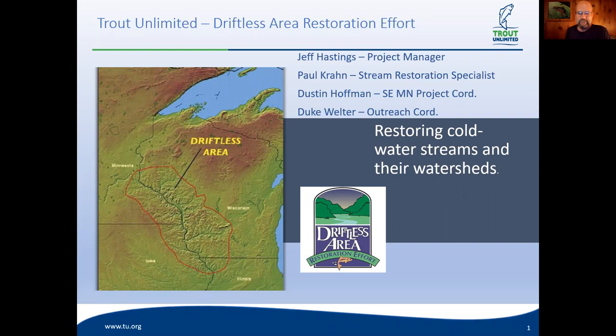Welcome everybody to another episode of Talking Trout. It's Wednesday night, first Wednesday of the month, 8 o'clock central time. Wisconsin Trout Unlimited welcomes you. My name is Mike Cura, I'm the state council chair for Wisconsin Trout Unlimited. We just held a state council meeting over the weekend in Westby, and I had the pleasure of handing out our Resource Award of Merit to tonight's guest, Jeff Hastings.